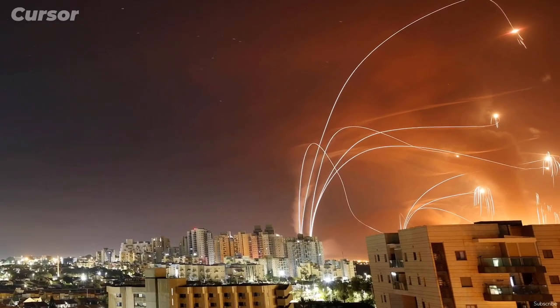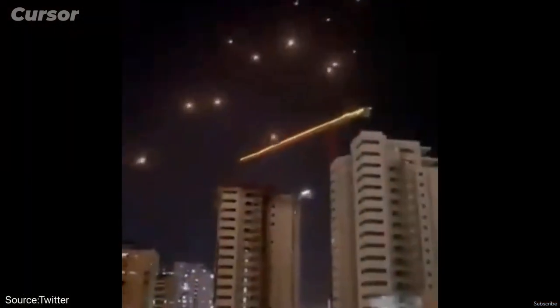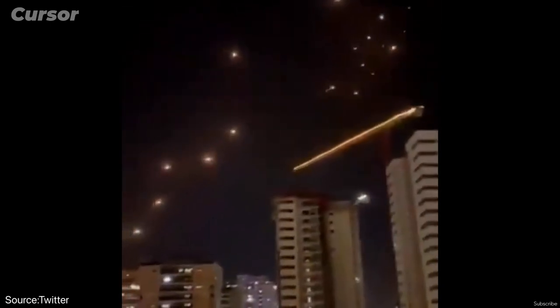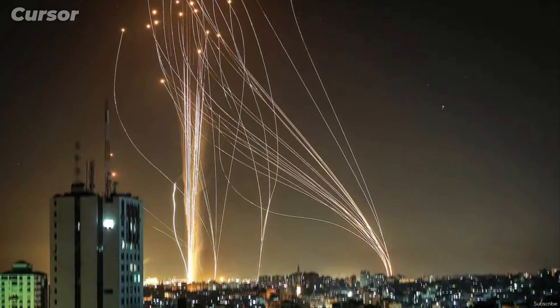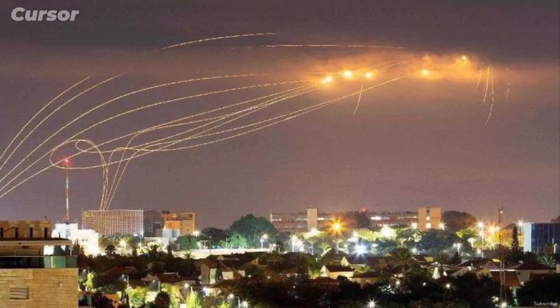The Iron Dome aerial defense system just intercepted a Hamas unmanned aerial vehicle that crossed from Gaza into Israel. Israeli defense forces said on Thursday that in the last three days, Hamas has fired more than 1,500 rockets from Gaza all the way into Israel. The night sky over Israel has been ablaze with interceptor missiles from Iron Dome shooting down the incoming rockets in the sky.